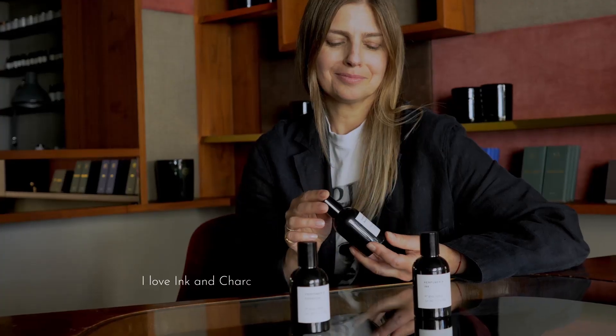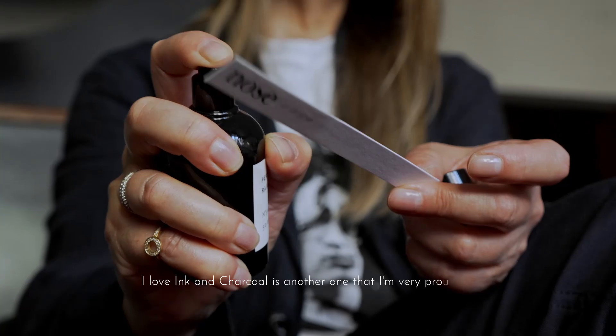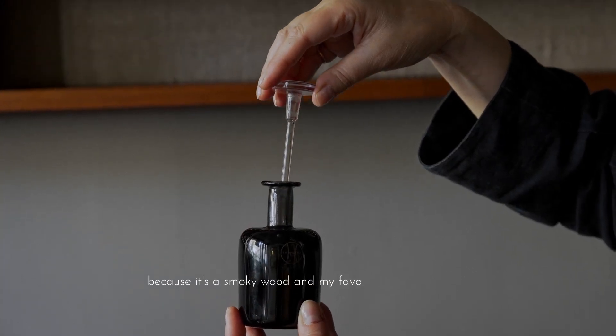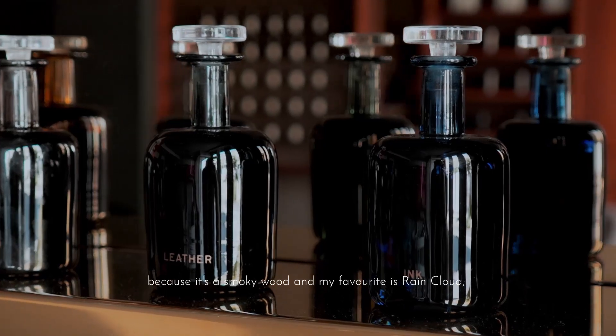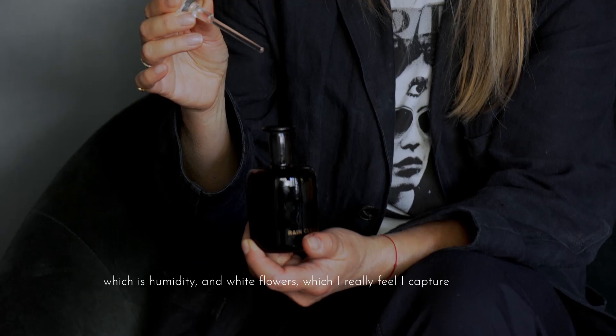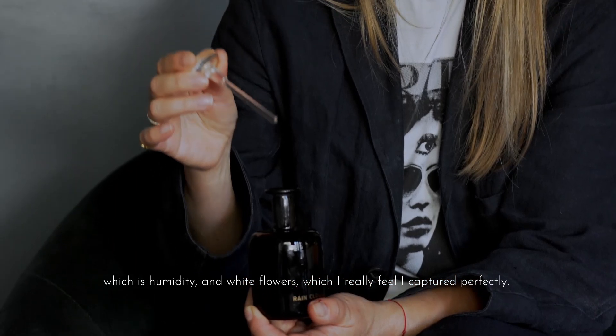I love Ink, and Charcoal is another one that I'm very proud of because it's a smoky wood. And my favourite is Rain Cloud, which is humidity and white flowers, which I really feel I captured perfectly.